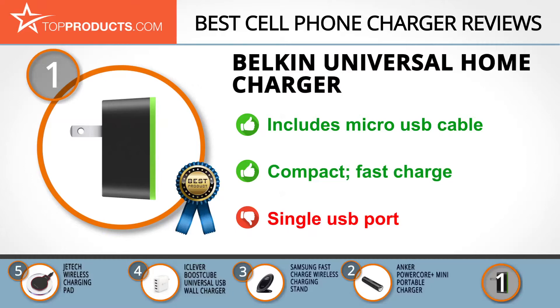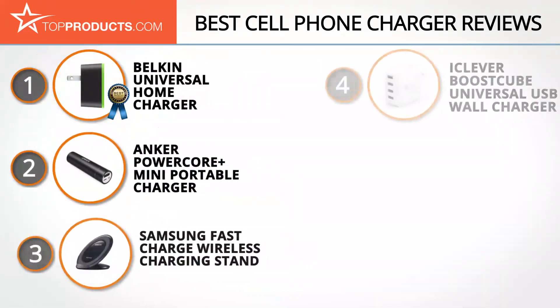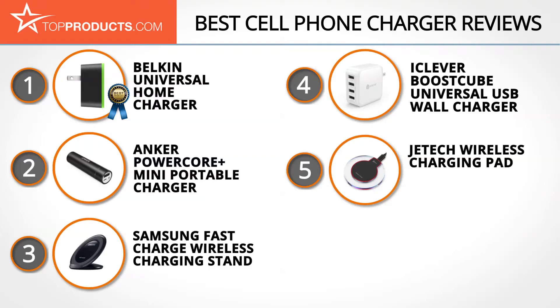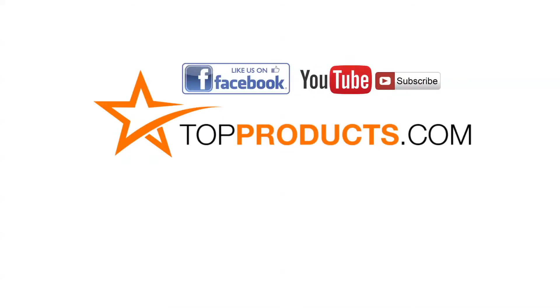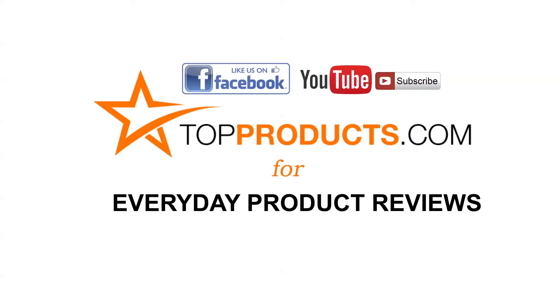Although this is a great charger for any device, it does only have one USB port, which may not be enough for some users. These are our top 5 cell phone chargers — we hope you enjoyed watching our review. Click now to subscribe to our YouTube channel, like this video, like our Facebook page, and visit us at topproducts.com for more everyday product reviews.